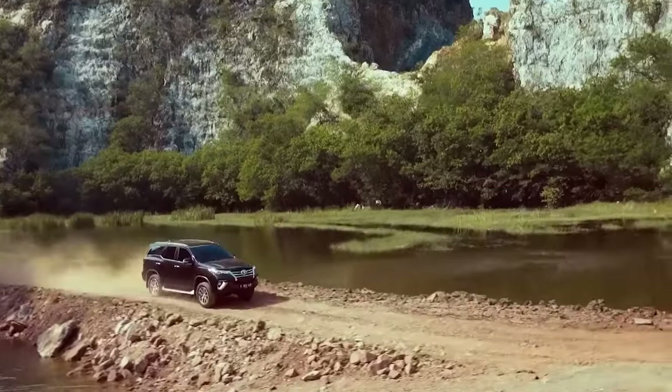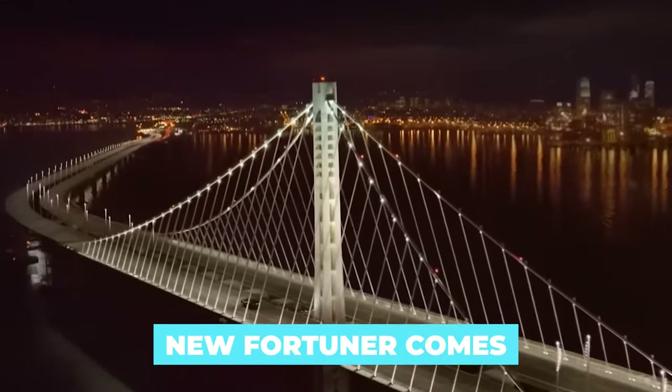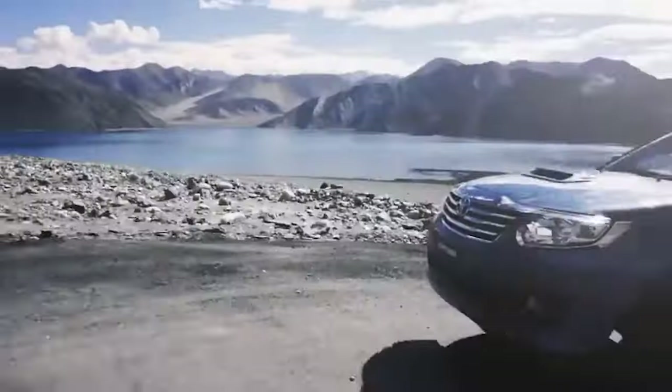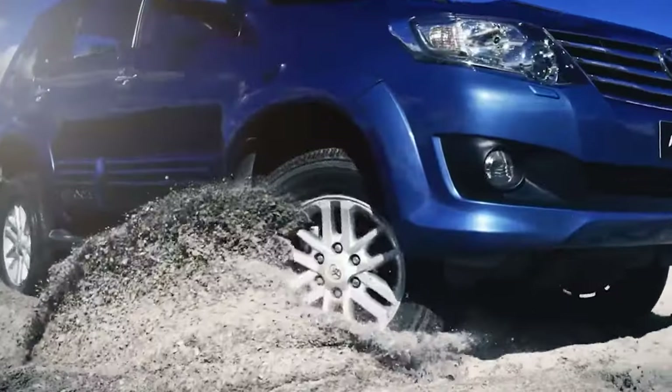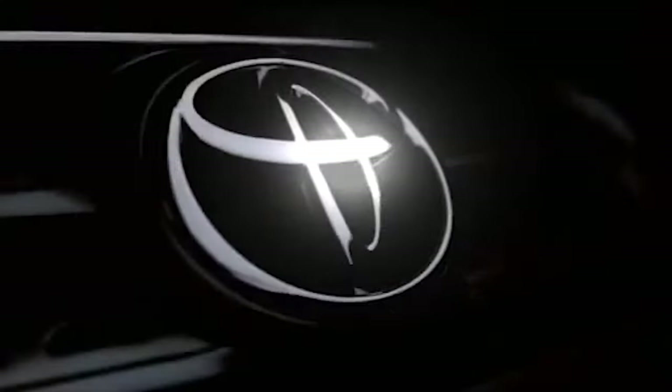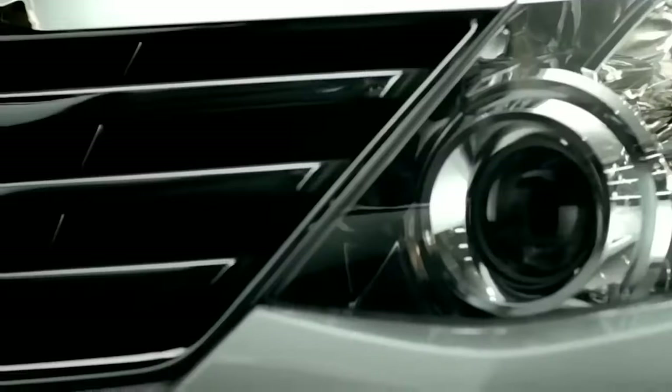Thankfully, that's exactly what's happening right now, as Toyota is working on the new Hilux pickup, and as usual, the new Fortuner comes right after. These two models are the closest siblings, sharing so many things, whether it's about mechanics or aesthetics. That will continue, but the new Fortuner is about to get improved in nearly every aspect.